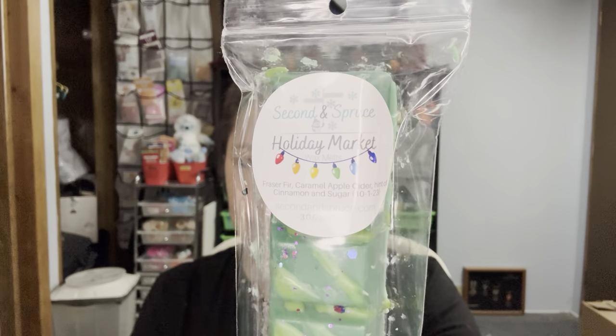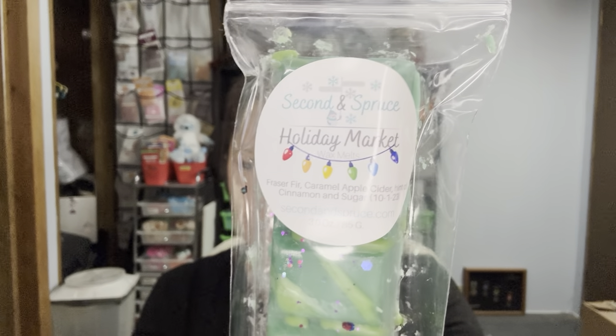Holiday Market — a little outside my comfort zone. Look at that cute label. It's Fraser Fir, Caramel Apple Cider, and a hint of cinnamon sugar. It's the Fraser Fir that I don't know how my head's going to handle. It is definitely a strong Christmas tree scent mixed with the Caramel Apple Cider. I'll have to be cautious with this one — I wouldn't be able to warm the whole snap bar because the Fraser Fir is so strong.